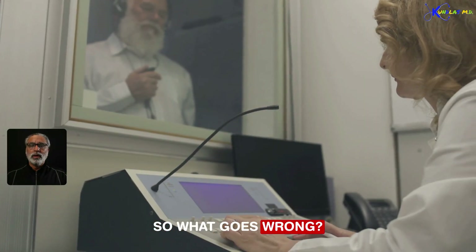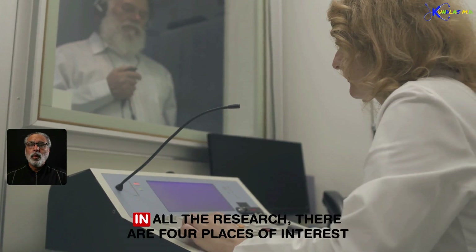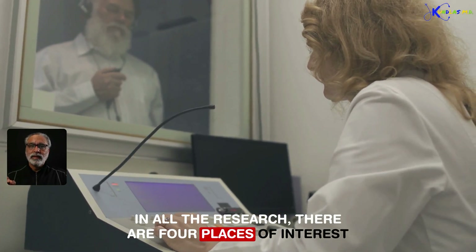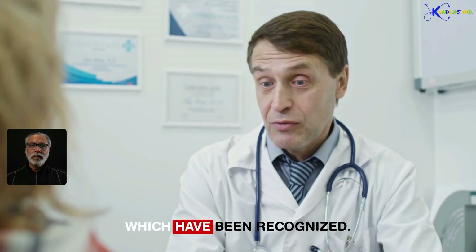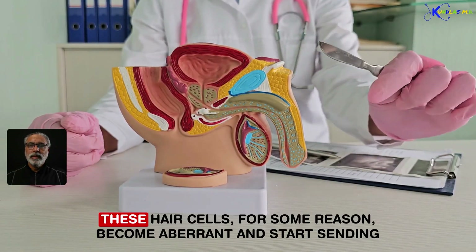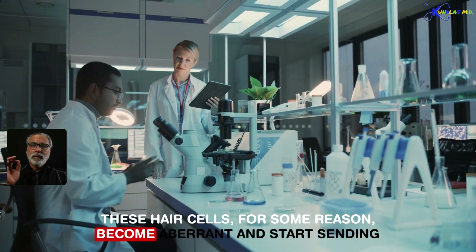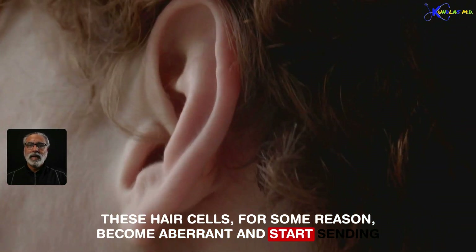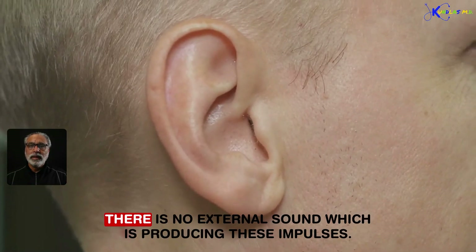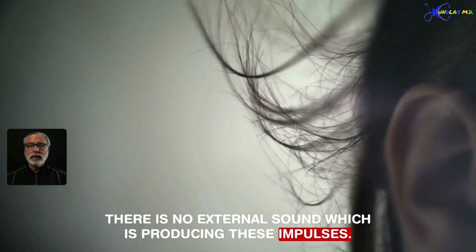So what goes wrong? What is the science behind tinnitus? In all the research, there are four places of interest that have been recognized. Number one: your specialized hair cells. These hair cells, for some reason, become aberrant and start sending impulses through the auditory canal to the auditory cortex when there is no external sound producing those impulses.